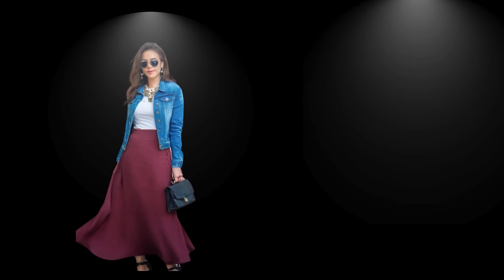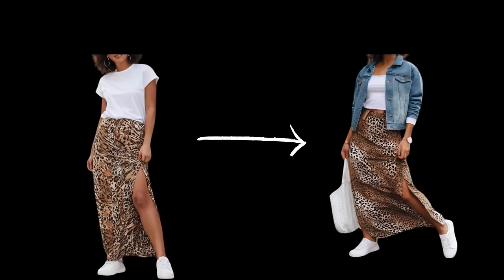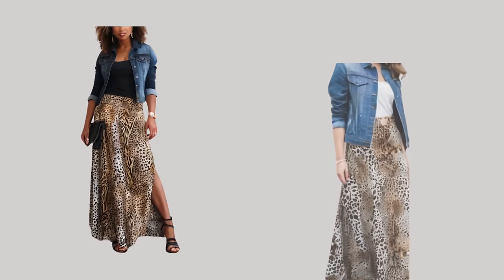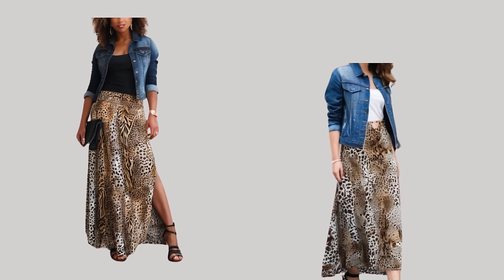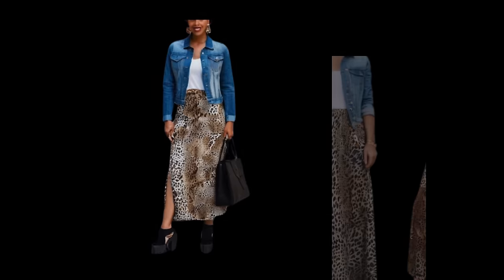Layer with a denim jacket — try pairing a pleated skirt with a cropped top and add a denim jacket on top, or try a basic plain top underneath with minimal jewelry. Also, animal print skirts look great with blue denim. It's a look mostly suited for short, petite ladies. One way to style this is to wear a white t-shirt tucked into the animal print skirt with a classic denim jacket over it.